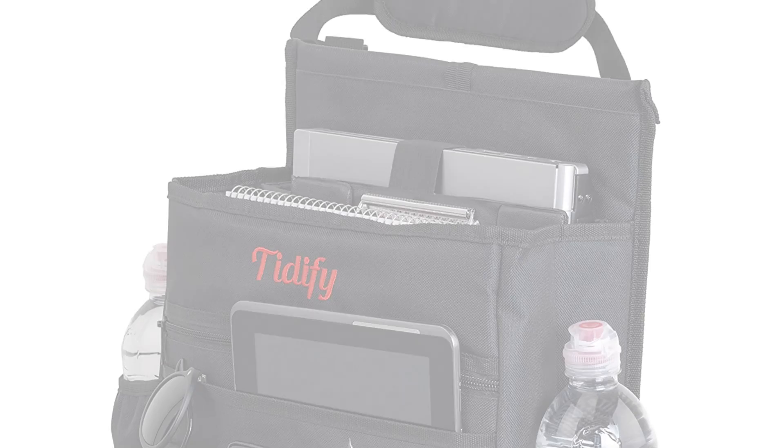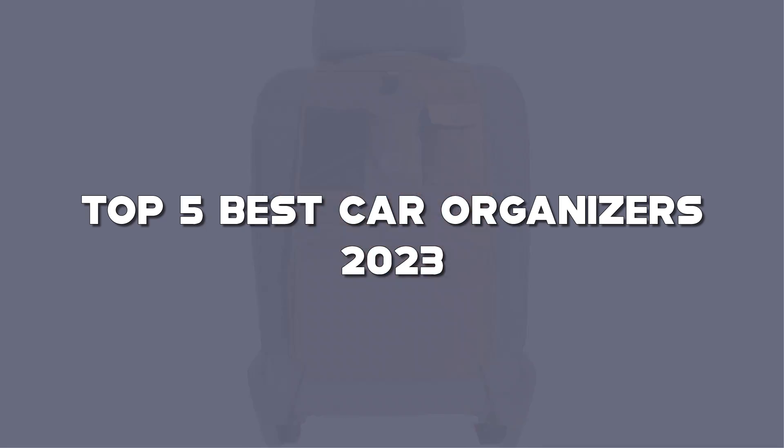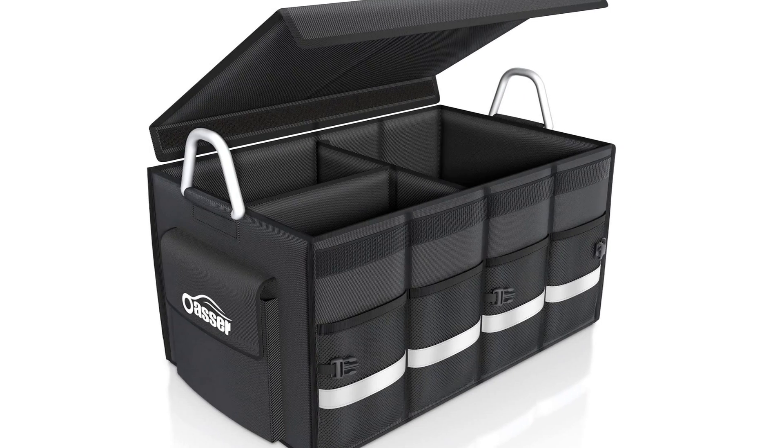Looking for the best car organizer? Here I have made the list of the top 5 best car organizers in the market that are worth buying. Let's get started with the video.